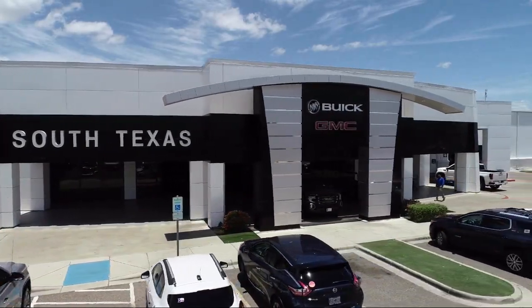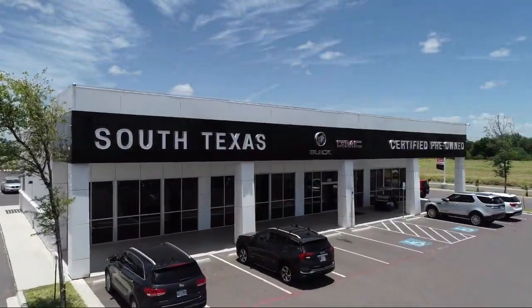Welcome to South Texas Buick GMC, your premier location for purchasing a vehicle.